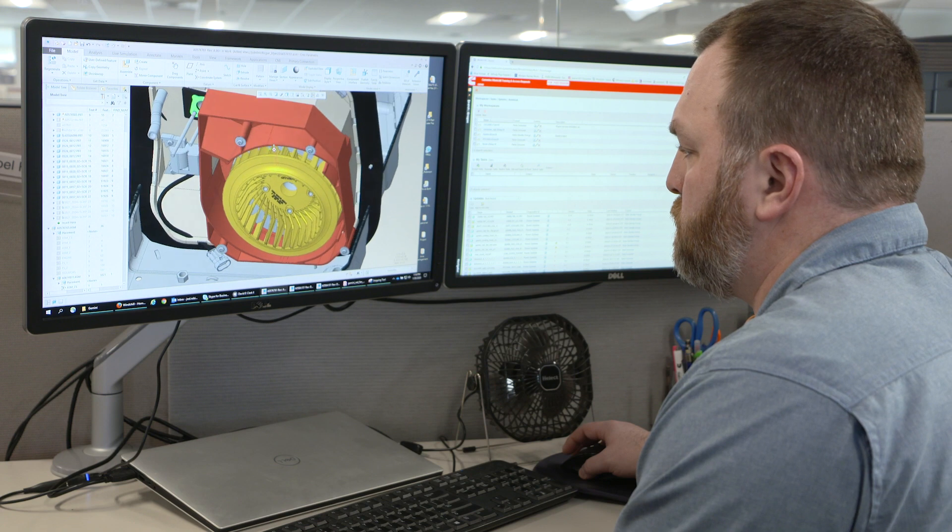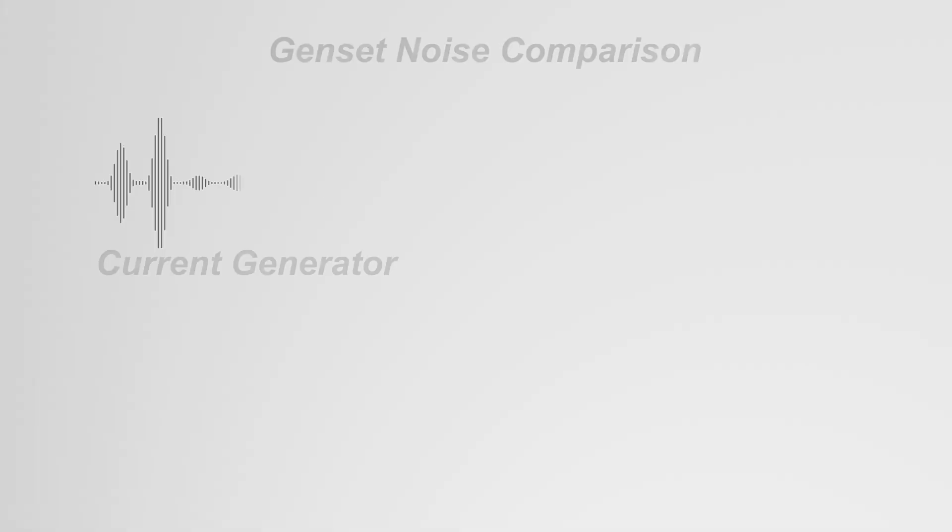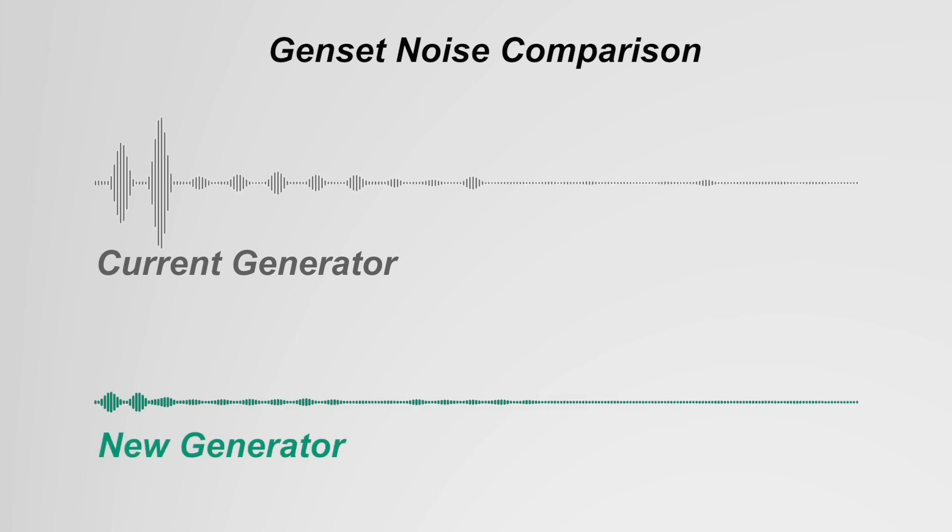The QuietGas 2800i and 2500i are very quiet. We tested and analyzed over 55 different fan designs to achieve world-class noise reduction.